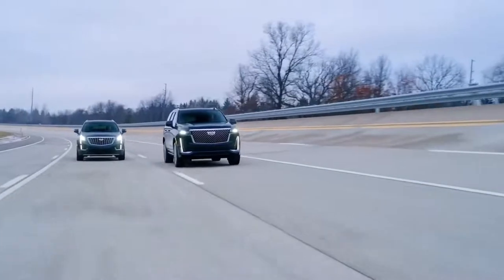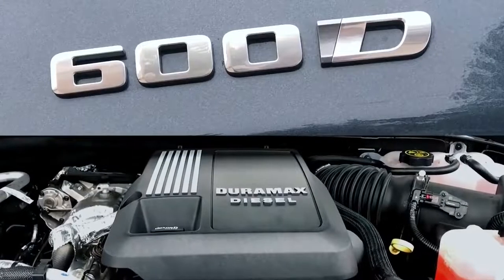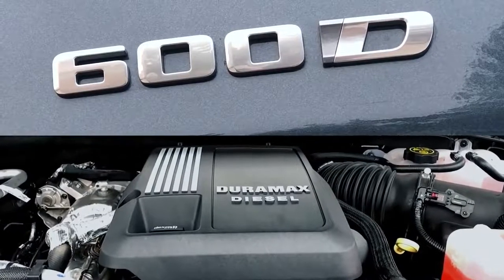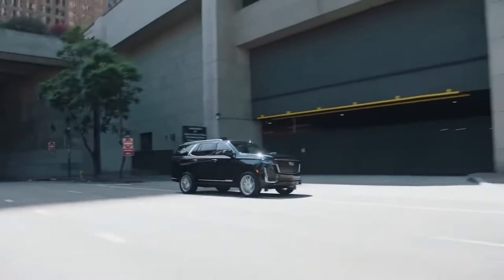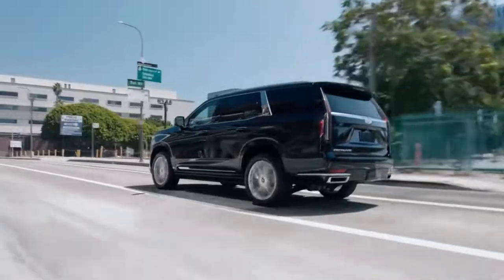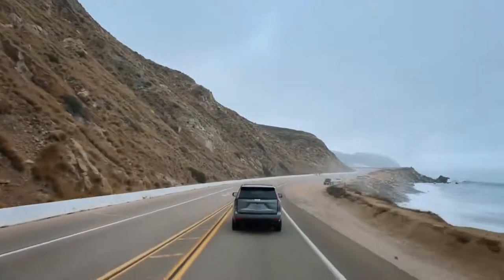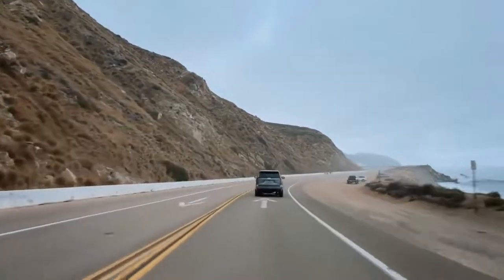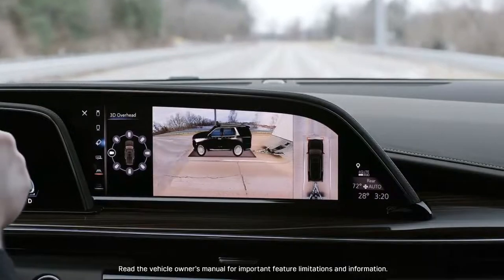The 2021 Escalade is offered with the choice of two engines: a 6.2-liter V8 with dynamic fuel management, or the 3.0-liter Duramax diesel. Both options are paired to a 10-speed transmission, providing smooth power delivery and easily accessible torque, perfect for making your way around town, hitting the highway, or even trailering. The Escalade includes many new trailering technologies, including the integrated trailering app, trailer-side blind zone alert, and a trailer label providing the exact capabilities of your vehicle.